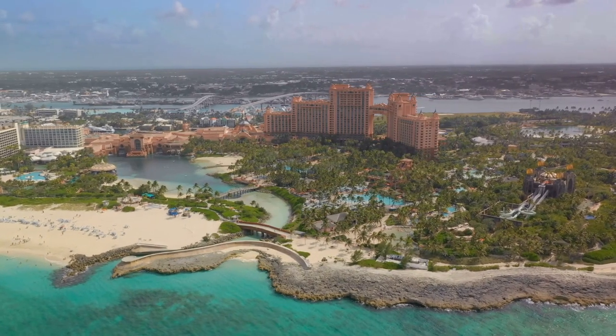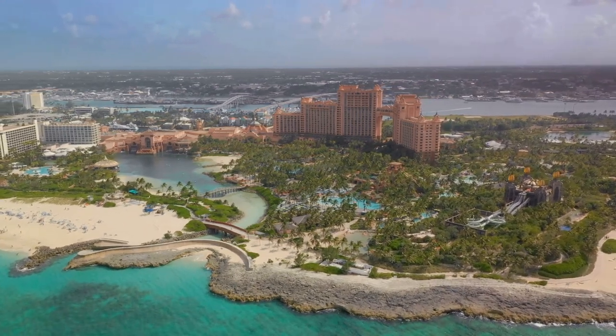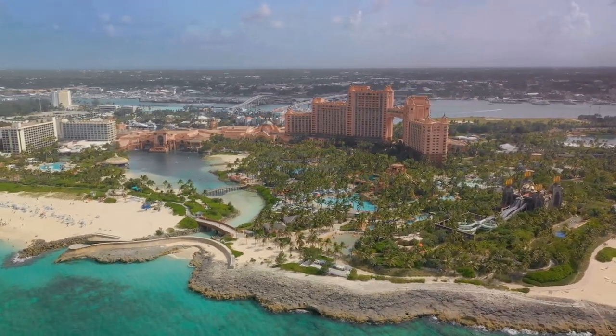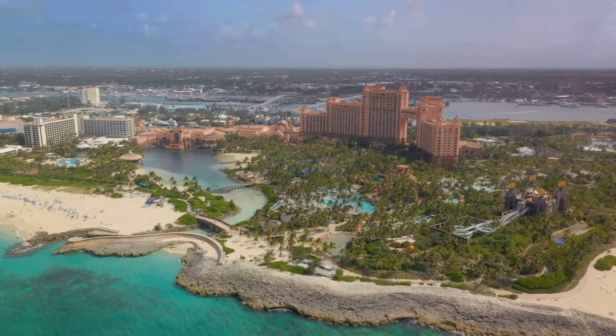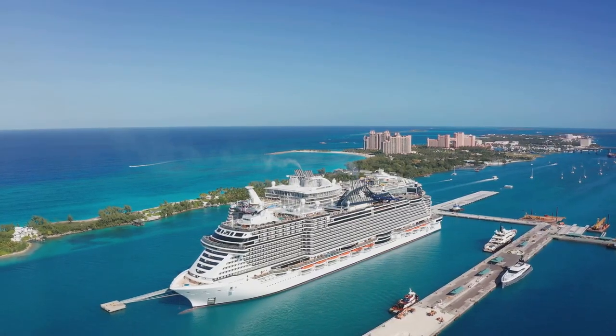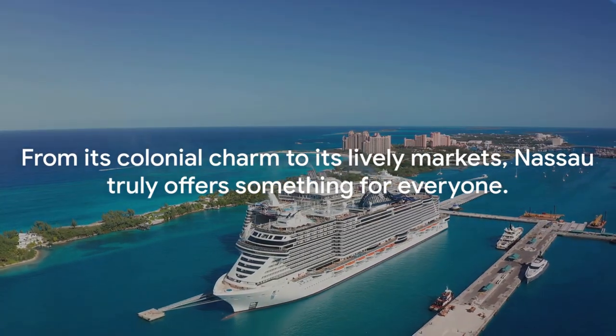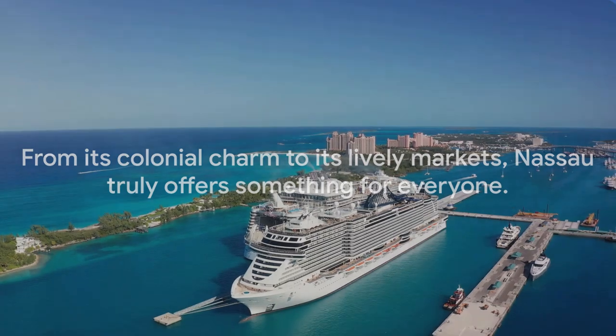Nassau is more than just a city. It's an experience — a vibrant blend of colonial history, bustling markets, stunning beaches and modern amenities. It's a place where the past and present coexist, where every corner holds a story, and where the spirit of the Bahamas comes alive. From its colonial charm to its lively markets, Nassau truly offers something for everyone.